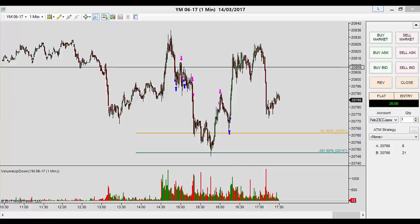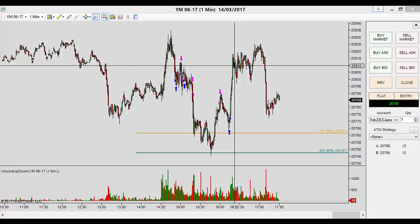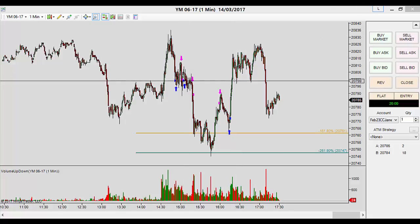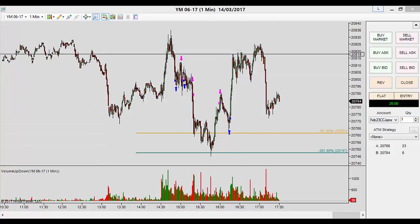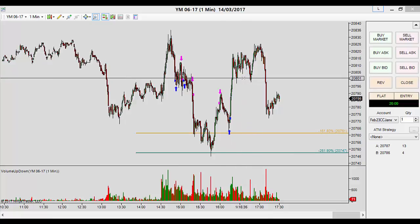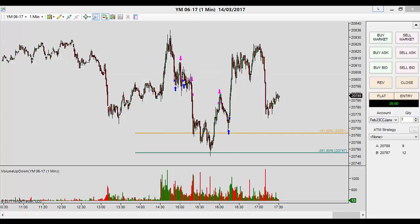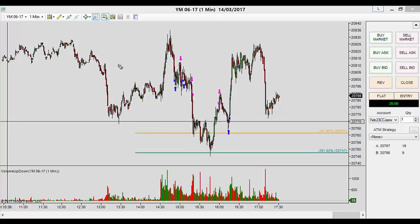If I had gotten the third and final trade, it would have been a 1-point win, because I would have gone long again up here at this horizontal level. The strategy is very simple for entries, and that's what I need — because entries are where I suffer most. Getting into a trade is my struggle, as I've mentioned in past videos. Managing the trade I'm much better at once I'm committed. So this system commits me to getting in at certain places, and then I have the responsibility of managing that trade out.